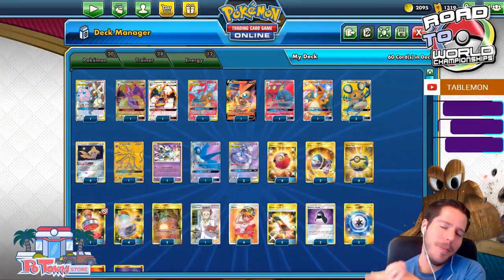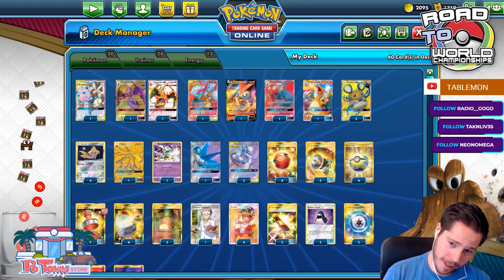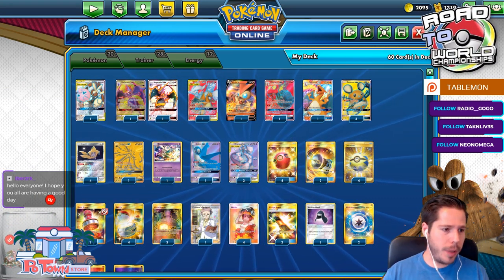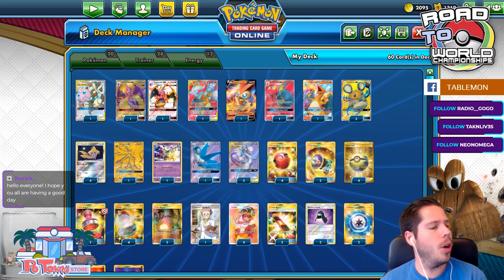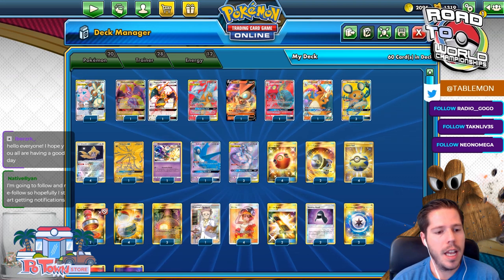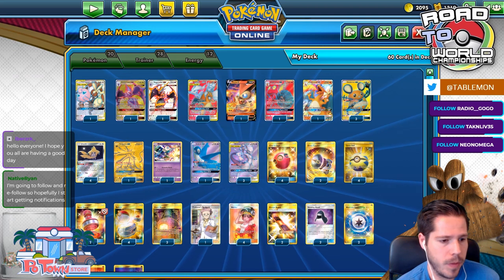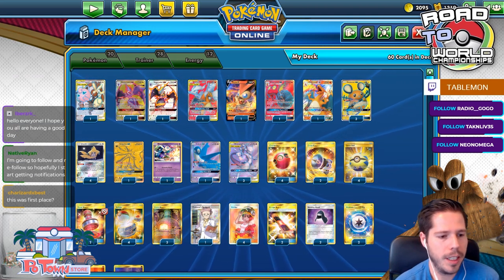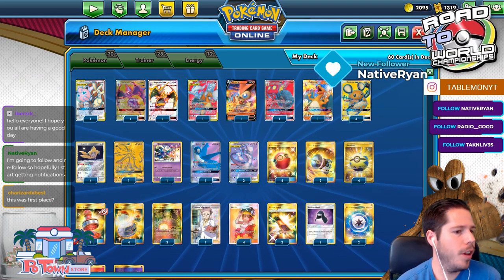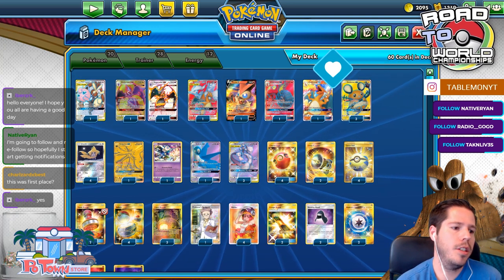Hello everyone and welcome to another day of Road to TC Worlds 2020. Today we are going to be playing with the Oceana International Tournament decks that just happened this weekend. First place was indeed Charizard Fest — congratulations.